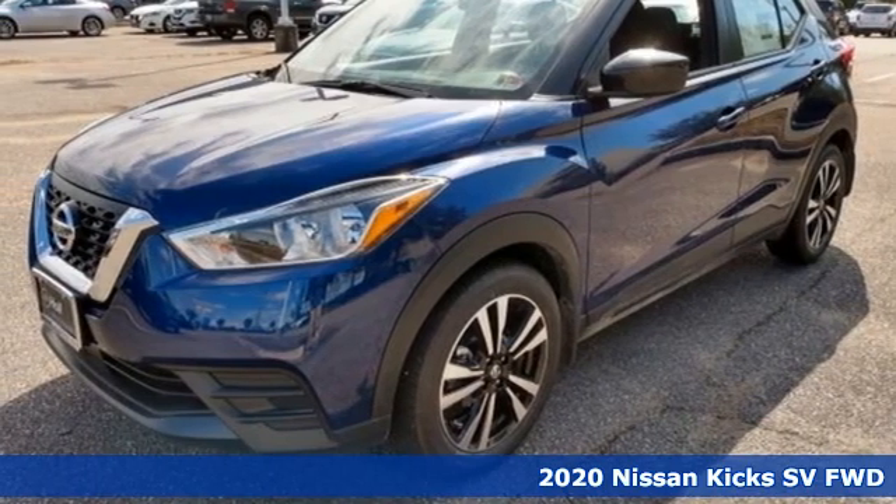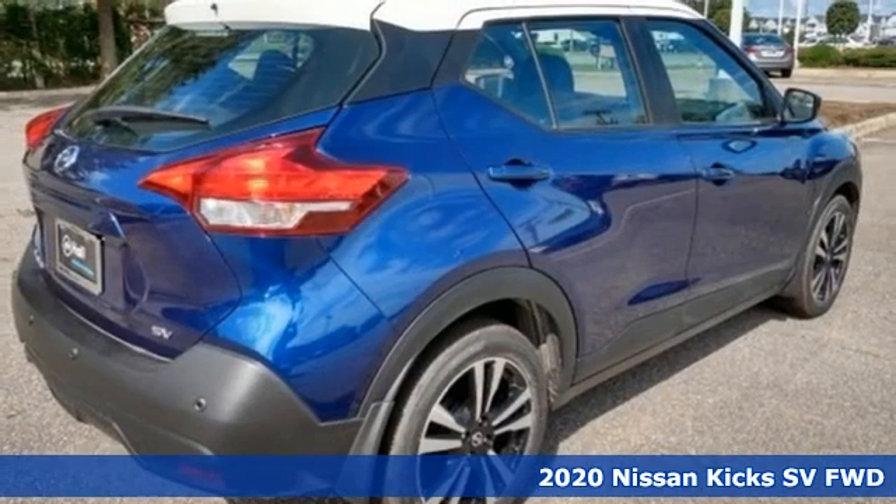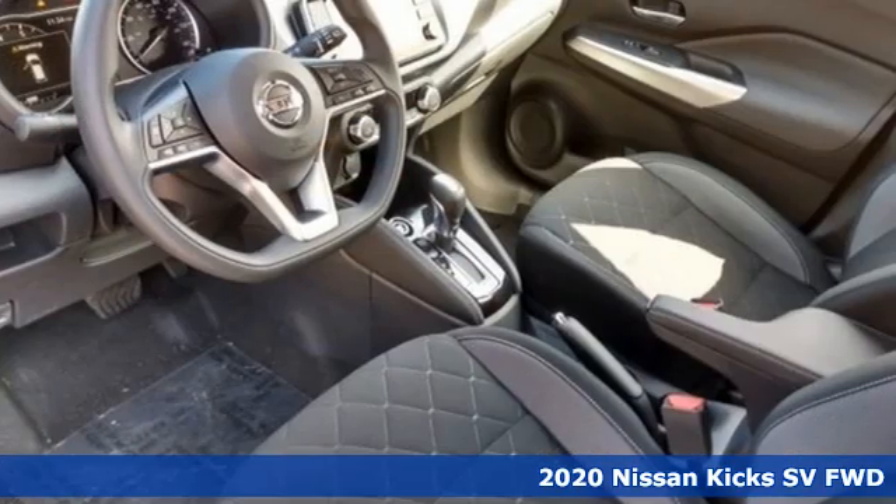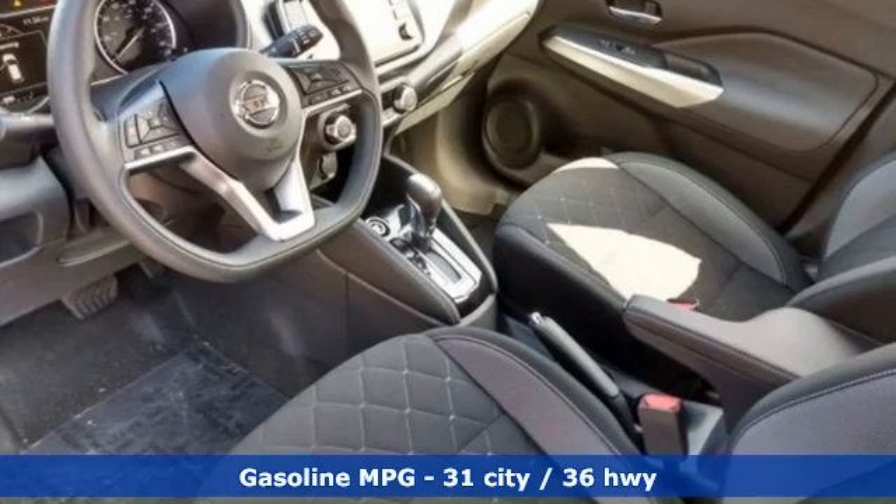It's a new 2020 Nissan Kicks. Take on the city and carve out the urban jungle. It's your moment, and the Street Savvy Kicks is all about taking it on in style.